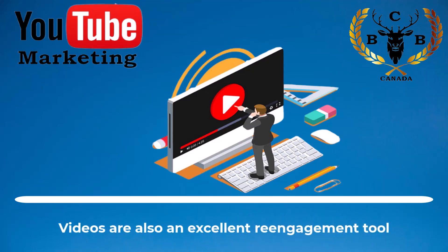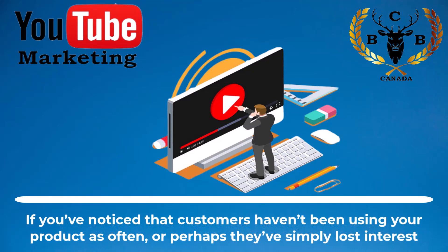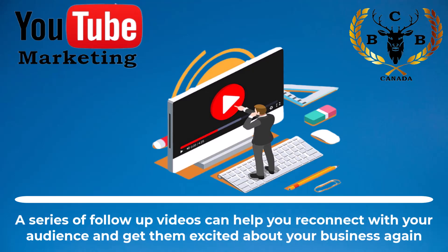Videos are also an excellent re-engagement tool. If you've noticed that customers haven't been using your product as often, or perhaps they've simply lost interest, a series of follow-up videos can help you reconnect with your audience and get them excited about your business again.